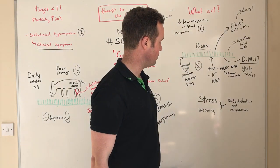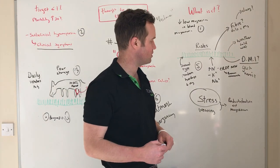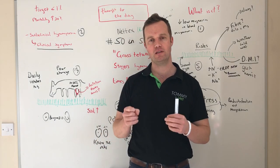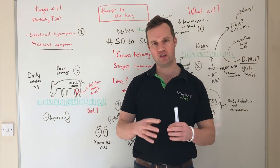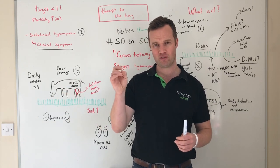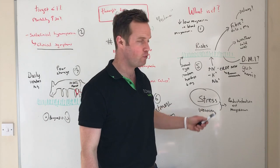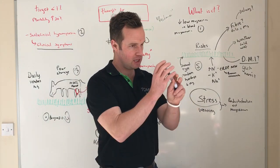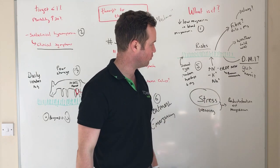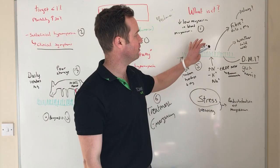In autumn, you can typically see grass tetany in suckler cows, often related to weaning stress. When cows get stressed, magnesium shifts from the bloodstream into more vital functions of the body, leaving blood magnesium low. Ultimately it's the brain that's affected. So weaning is another risk period, but obviously we're heading into the main risk period for grass tetany now.